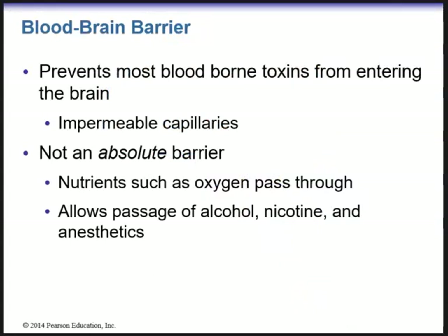The blood-brain barrier prevents most blood-borne toxins from entering the brain due to the impermeability of the capillaries. However, it's not an absolute barrier — nutrients such as oxygen pass through, and it can also allow passage of alcohol, nicotine, and anesthetics.